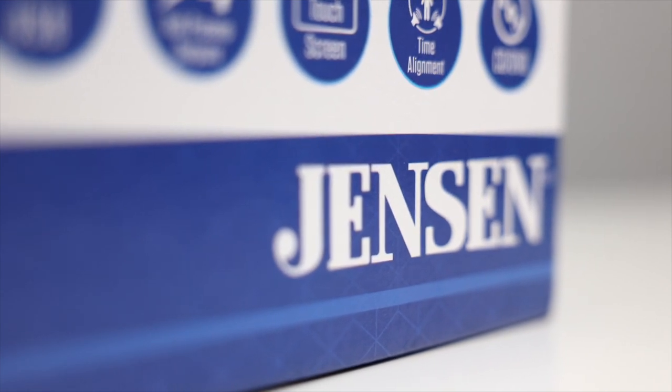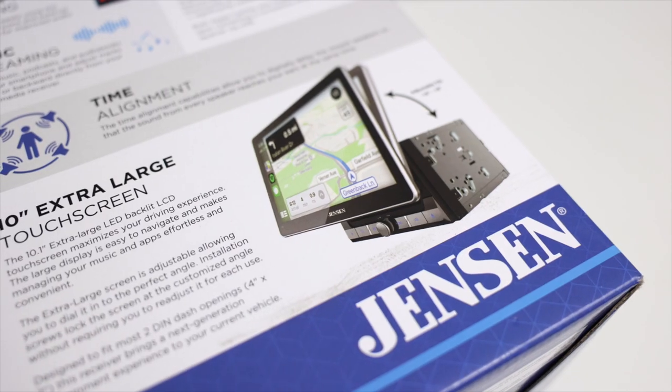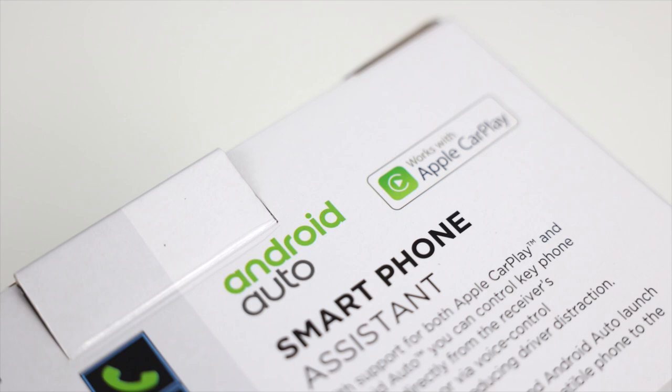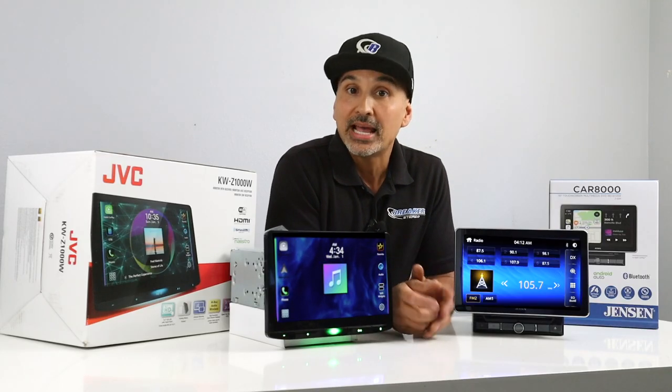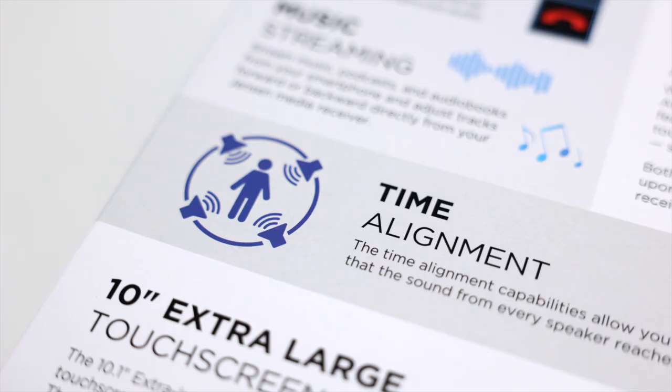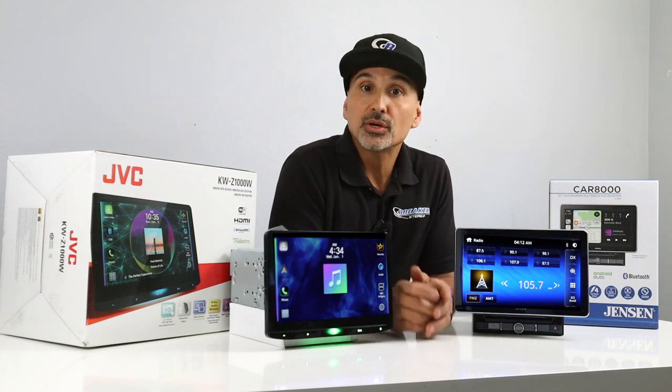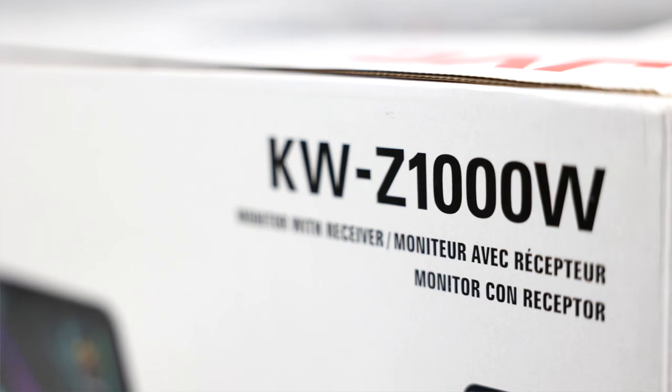Let's start with the Jensen CAR-8000. This radio is a 10.1-inch monitor with Bluetooth for phone calls and music playback, wired Apple CarPlay and wired Android Auto, a front and rear USB input, 8-band equalizer, time alignment, 3 sets of 4-volt pre-outs, and 16W x4. Also, steering wheel control ready.